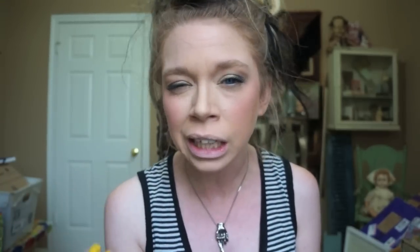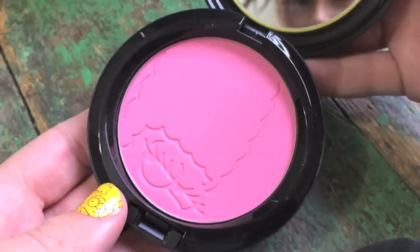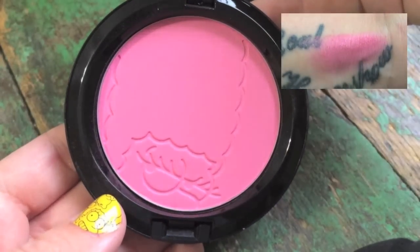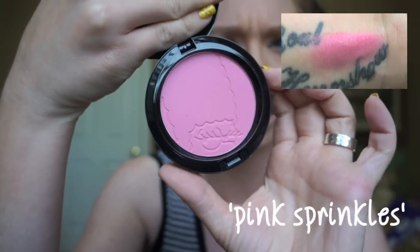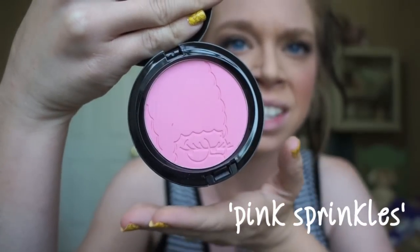The next thing that I got is the blush. I saw online that there were two shades, but they only carry one in store. That is so frustrating because I actually think I would have preferred the other color, which was Sideshow Something — kind of a peachy pink. But they had this one in stores, and the packaging is adorable. It is a very nice pink color. The shade is called Pink Sprinkles, and I love the little Marge that is imprinted in the makeup.